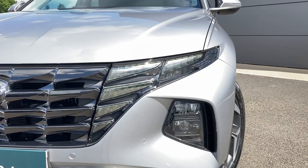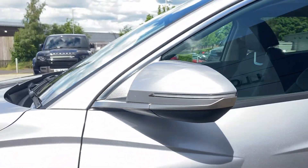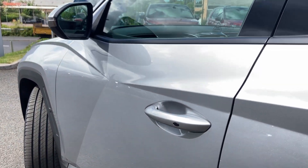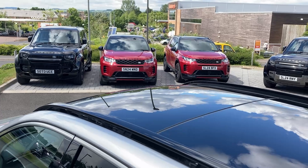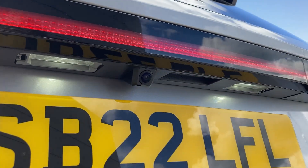Some of the standout features on this car include automatic LED headlights, power folding heated door mirrors, keyless entry, sliding panoramic roof, privacy glass, and on the tailgate we have the rear camera.